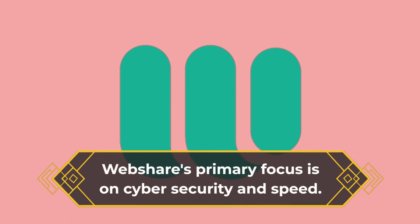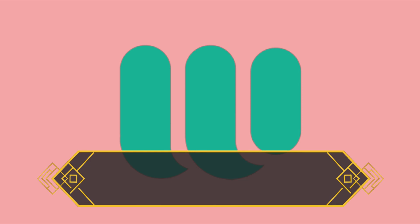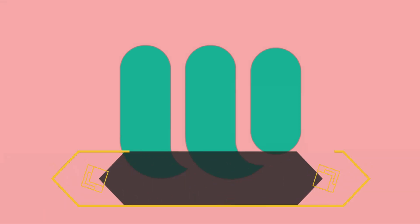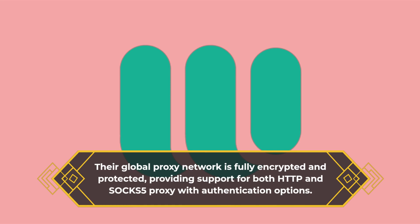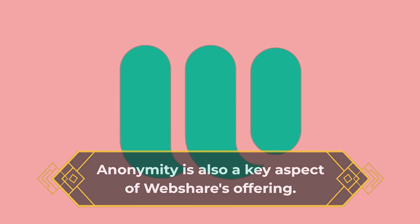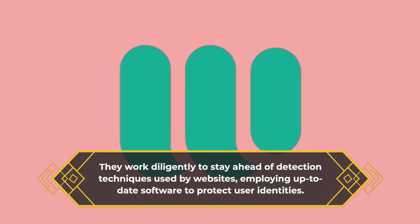WebShare's primary focus is on cybersecurity and speed. They handle an impressive volume of data, processing over 250 billion data points each month and serving more than 12,000 businesses. The global proxy network is fully encrypted and protected, providing support for both HTTP and SOCKS5 proxy with authentication options. Anonymity is also a key aspect of WebShare's offering. They work diligently to stay ahead of detection techniques used by websites, employing up-to-date software to protect user identities.